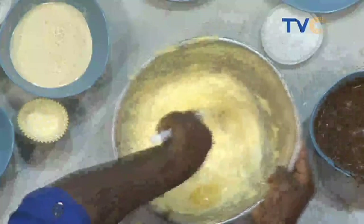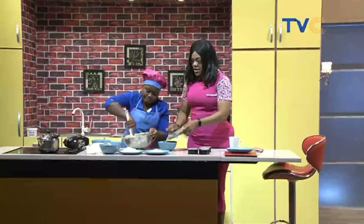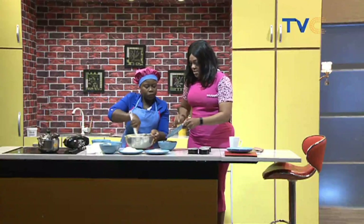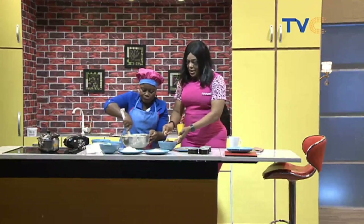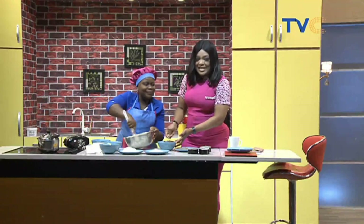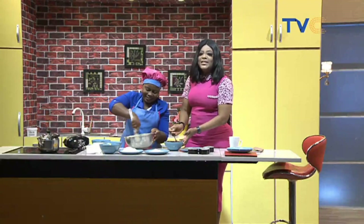I'm mixing the cocoa powder now and it seems to be dissolving quite well. Is this the type you drink or a special baking cocoa powder? It's a special type for baking. It's a very nice dark brown color and it's plain — not sugared. So add cocoa powder to your shopping list to try this at home with the family.